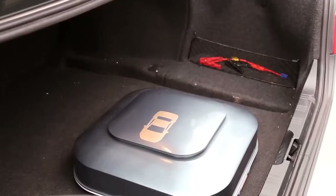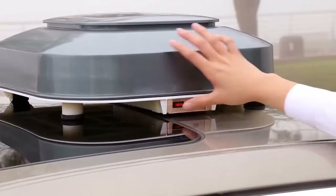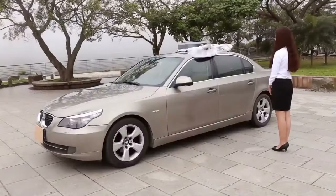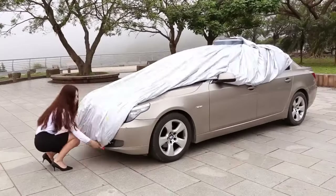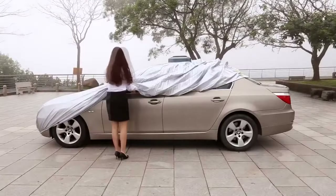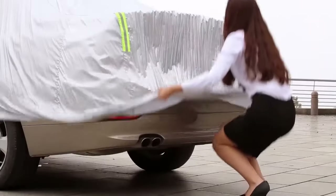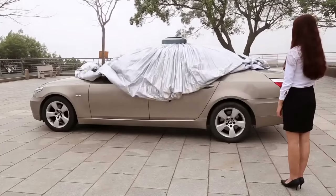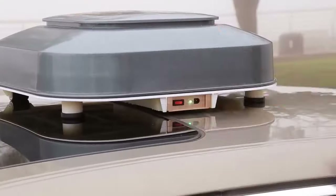I present to you a universal smart automatic car cover with remote control, UV protection, and an anti-theft system. It protects your car from rain, snow, dust, and scratches, and also has an anti-theft mechanism. Easy to use in our busy daily schedule. Lightweight and very durable, as the case is made of high-quality plastic polymer.